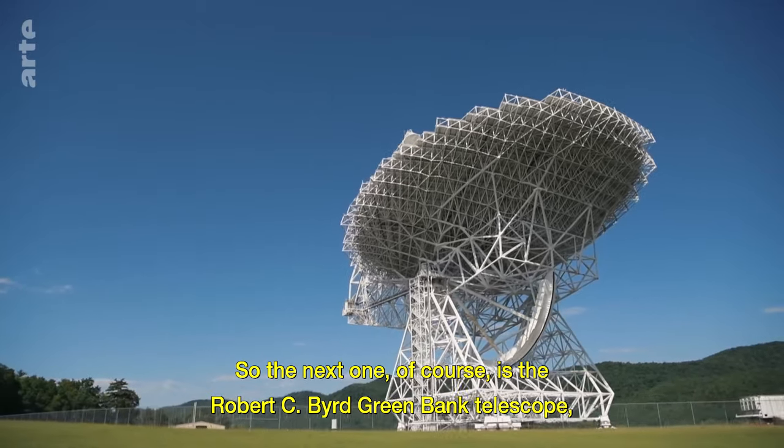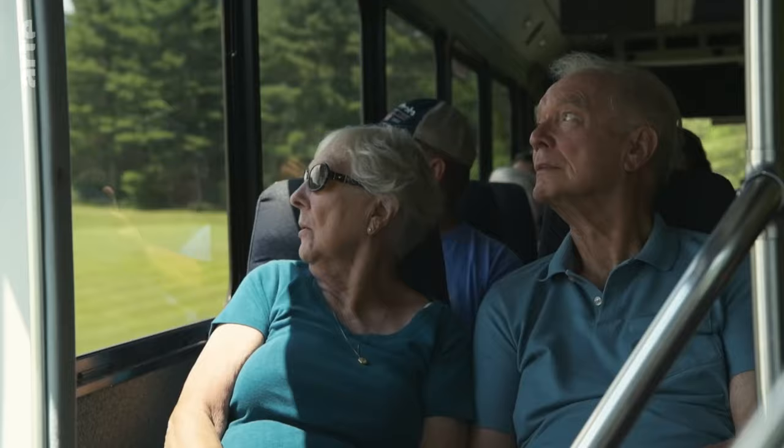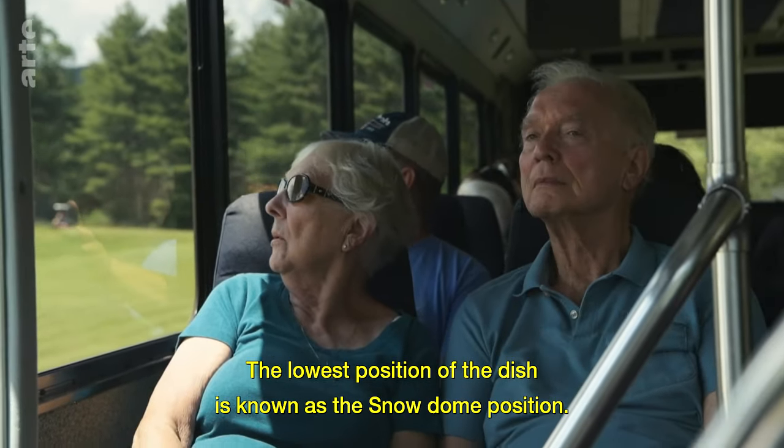The next one, of course, is the Robert C. Bird Greenbank Telescope. It took them almost 10 years to build it. The lowest position at the dish is known as the Snow Dunked Physicians.